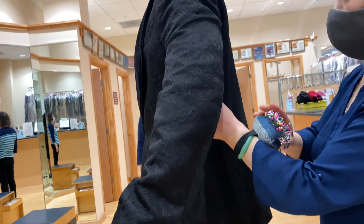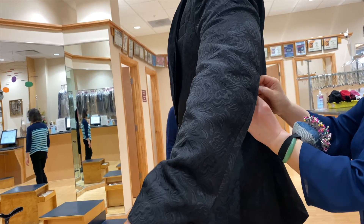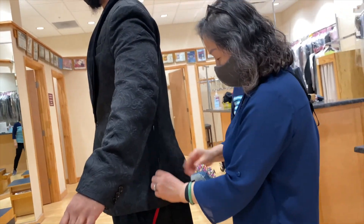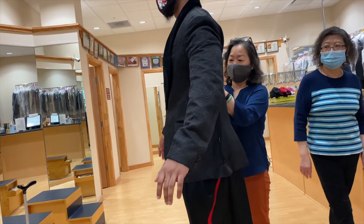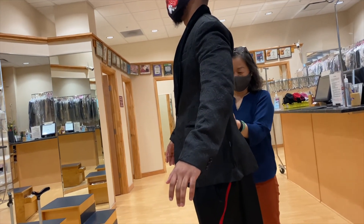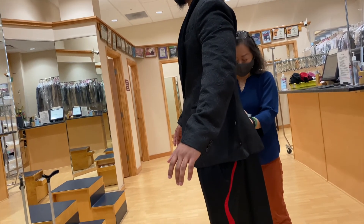We were also thinking about the sleeves — taking them in a little bit so he can wear a watch. I love this — yeah, I love it. He really likes it too.